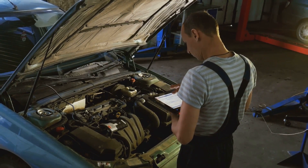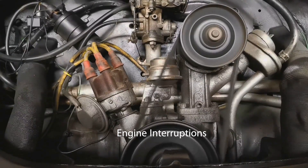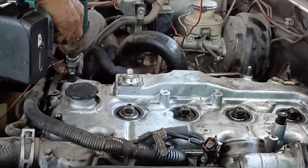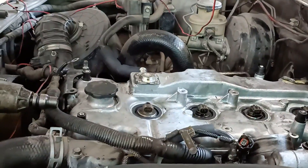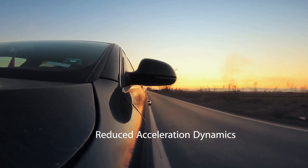First: engine interruptions. When a fuel injector is clogged or blocked, it may not supply enough fuel to the cylinder. This results in uneven combustion and a noticeable reduction in power. Second: there's reduced acceleration dynamics.